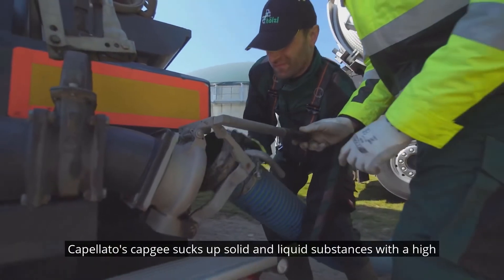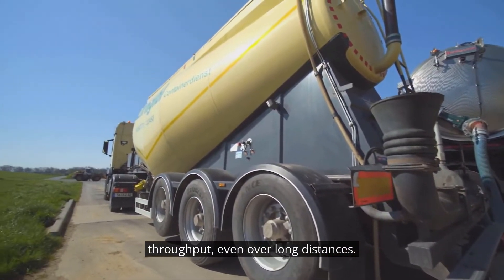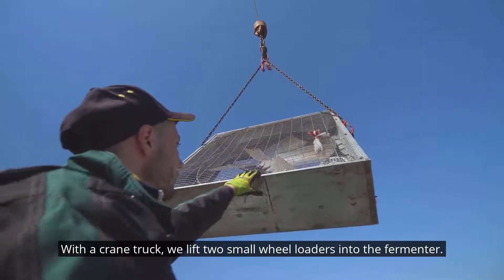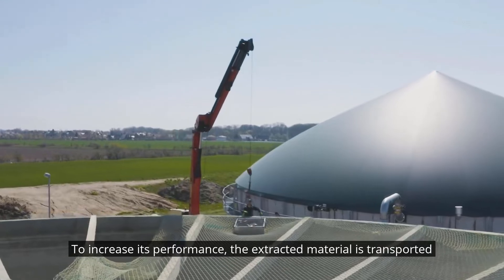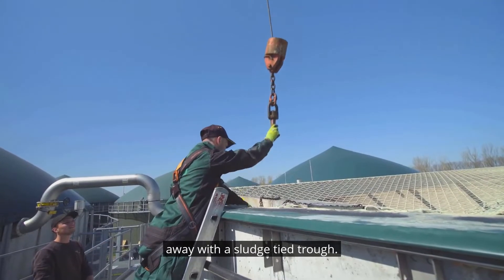Capellato's Capgeo sucks up solid and liquid substances with a high throughput, even over long distances. With a crane truck we lift two small wheel loaders into the fermenter. They push the sediments within reach of the suction dredger to increase its performance. The extracted material is transported away with a sludge-tight trough.